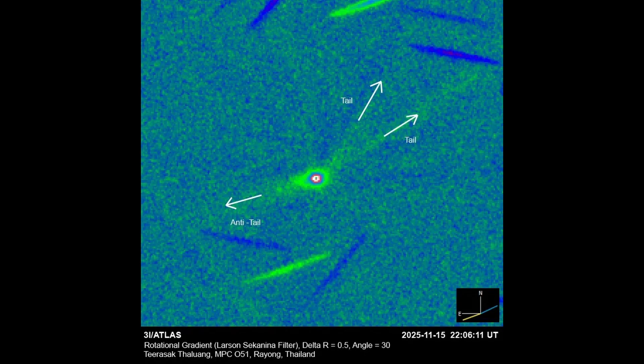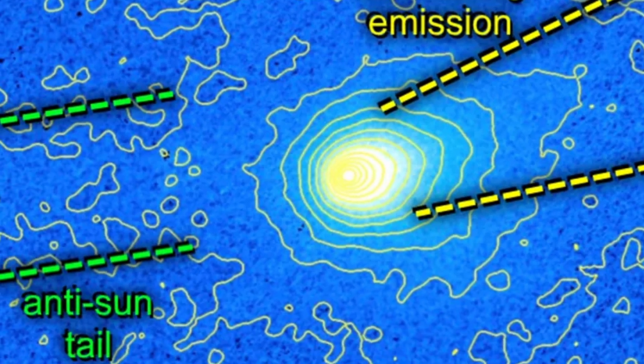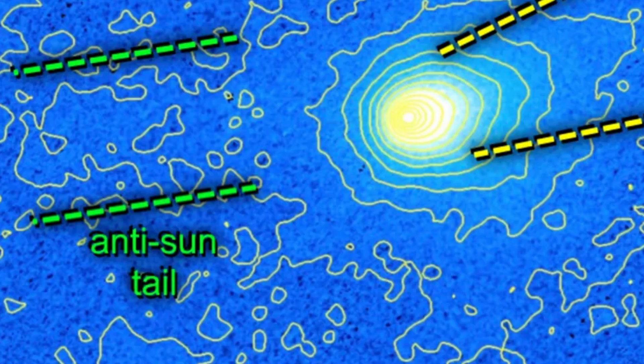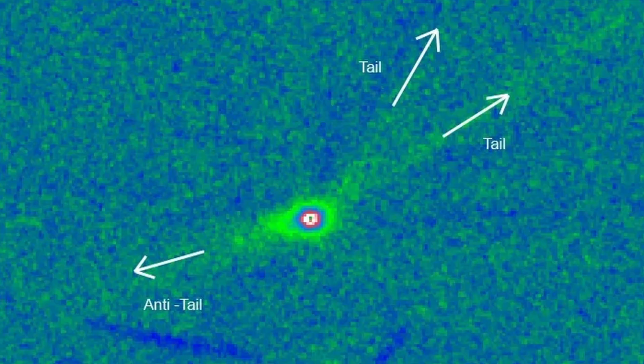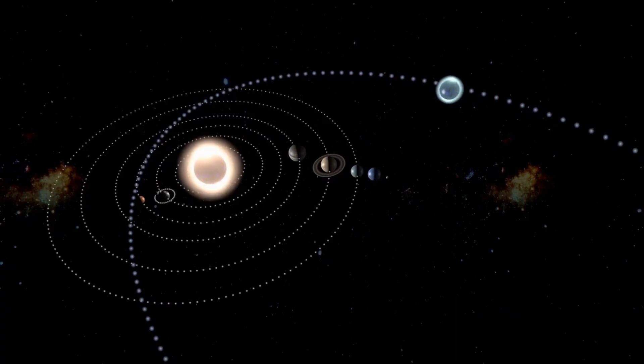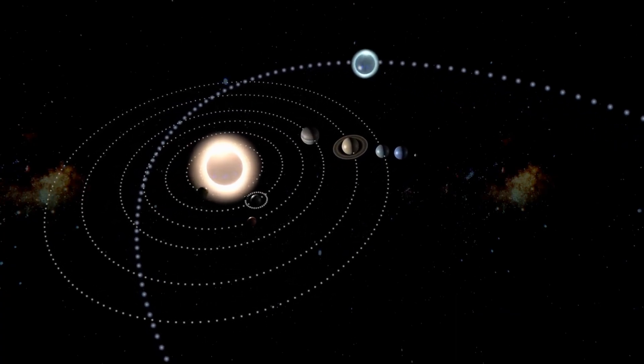When you see images of 3i Atlas, you notice two distinct features. There's the normal tail, pointing away from the sun like every comet you've ever seen in a textbook — dust and gas pushed outward by solar radiation. But then there's the other one, the anti-tail, pointing toward the sun. Anti-tails aren't completely unknown; some comets display them briefly under very specific geometric conditions. We've seen them before. We understand the basic mechanism.